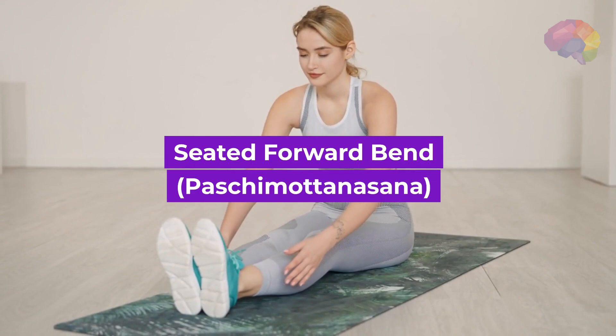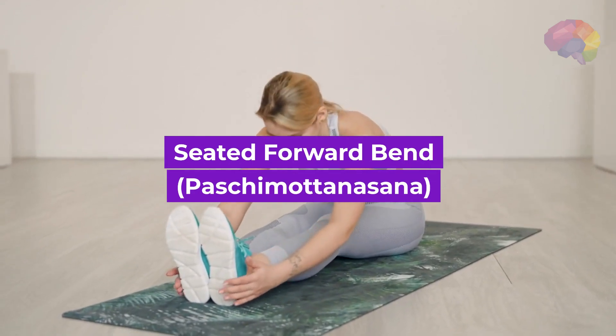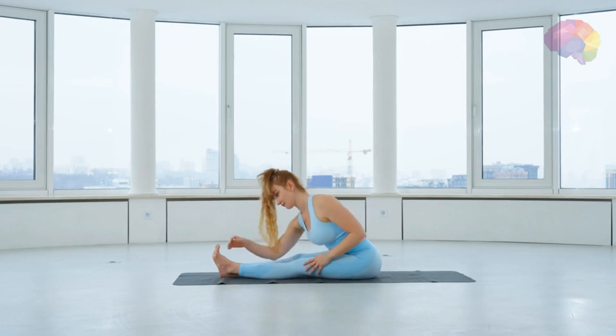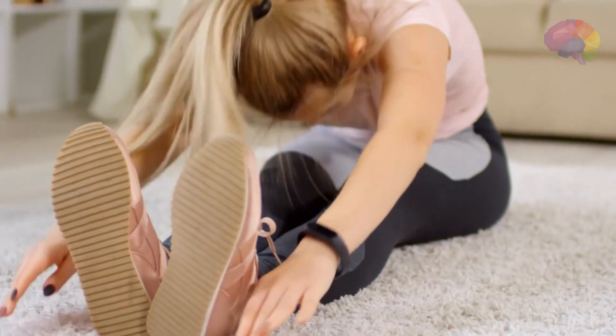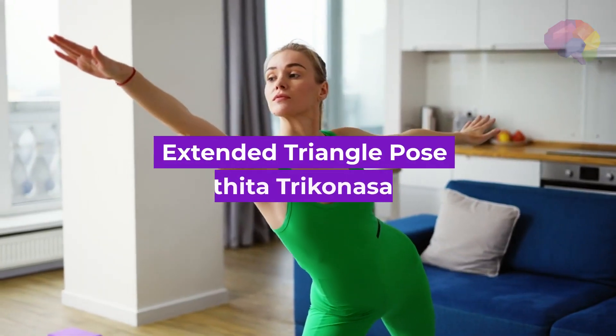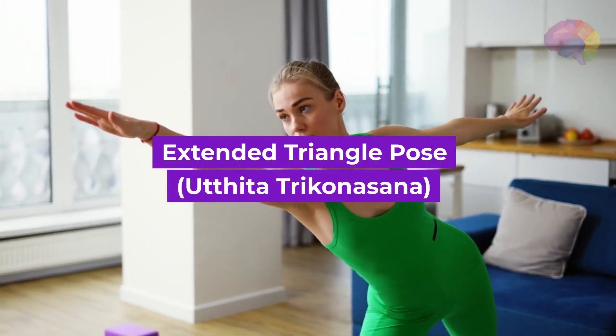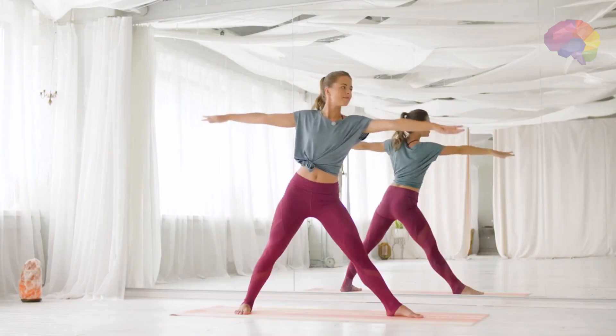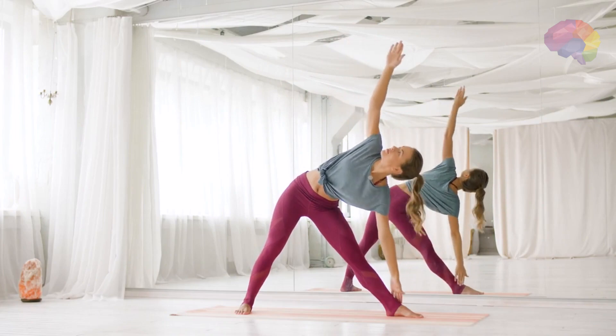Number 7: Seated Forward Bend, Paschimottanasana. This seated pose stretches the entire back of the body, releases tension in the hamstrings, and promotes a sense of calm and introspection. Number 8: Extended Triangle Pose, Utthita Trikonasana. This standing pose stretches the entire body, opens the chest, and promotes a sense of balance and tranquility.